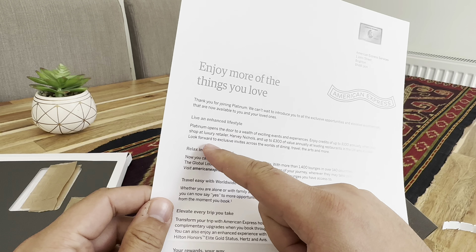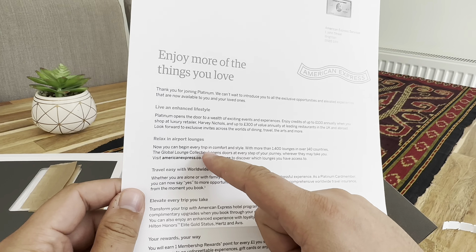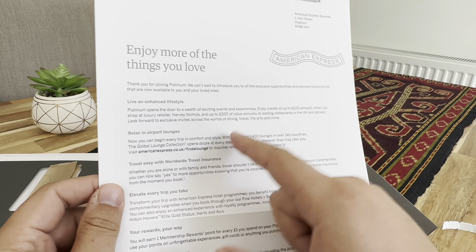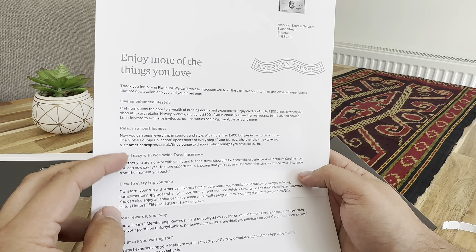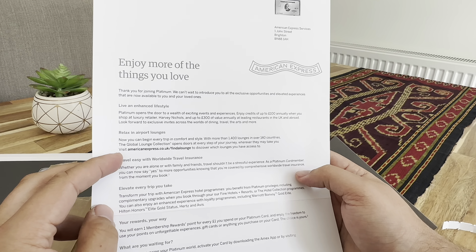Look forward to exclusive invites across the world of dining, travel, and arts, and relaxing lounges — and that was one of the main reasons I wanted to get it, for the lounge access. Then travel easy with worldwide travel insurance. If I book it with the card it should come with travel insurance.